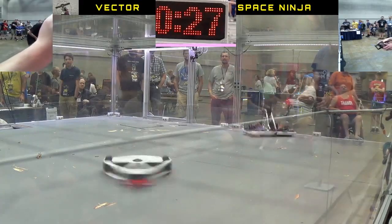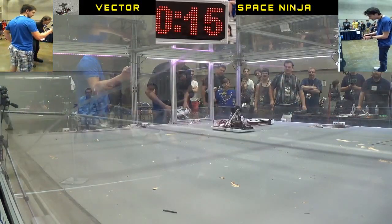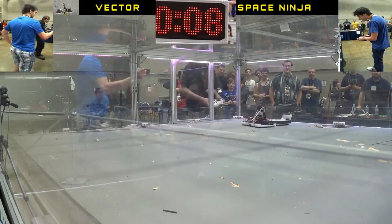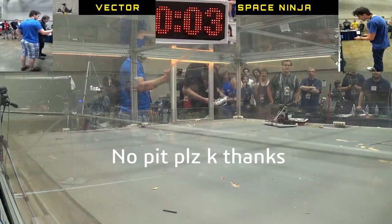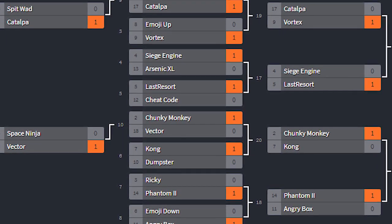I was able to crab walk across the arena and continue pushing the offensive. At this point I'm just hoping I can get his drive knocked out. It starts moving towards the pit, which I'm terrified of. His drive seemed to have freed up, so now I'm just hoping the clock will run out because I really don't want to go in the pit. Five, four, three, two, one — and Vector won by a judge's decision.